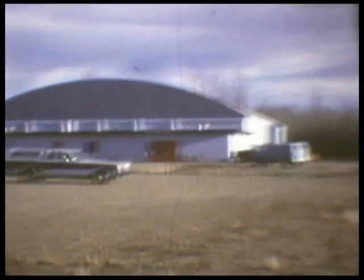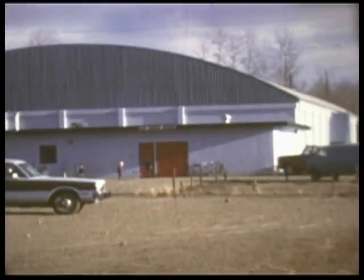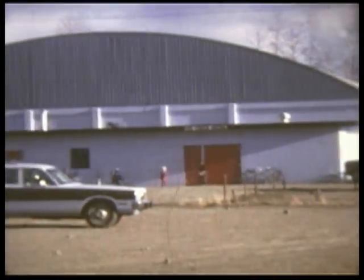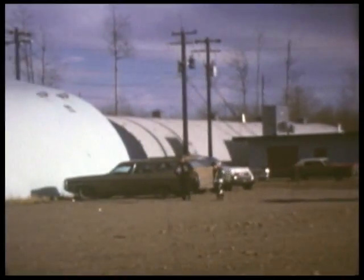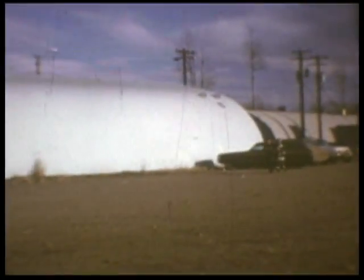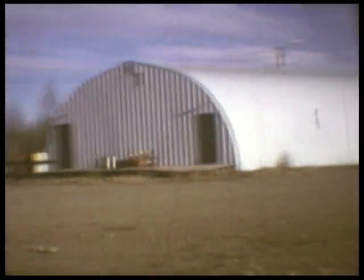Recreation facilities include a fastball park, a new arena with artificial ice, a two-sheet curling rink also with artificial ice, and a small community hall. A scout hall and a picnic park are also nearby. The first fairway of the new golf course looks inviting.